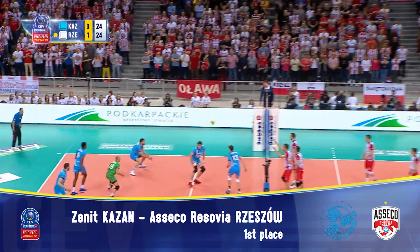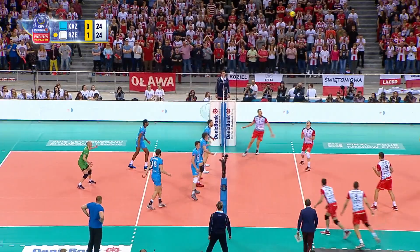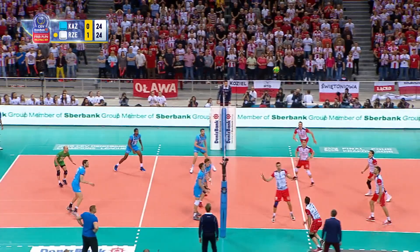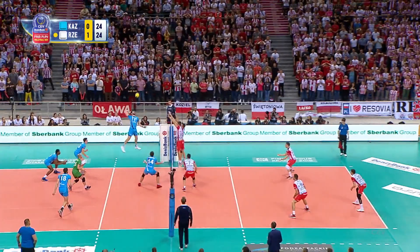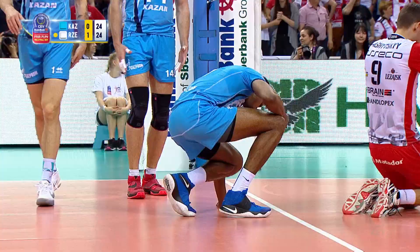Maxim Mikhailov gets a little lucky and manages to cover his own attack, while using his head at an important time in the game to kick off this amazing rally. Then Wilfredo Leon shows off his skills, but this time in defense, and the exchange continues. The Cuban High Flyer then does what we are more used to seeing, and ends the rally with a vicious pipe attack.